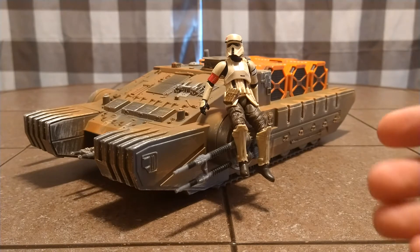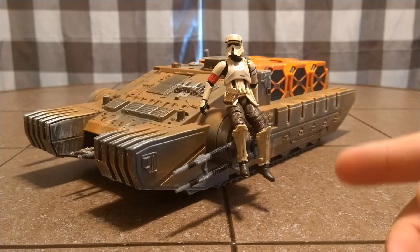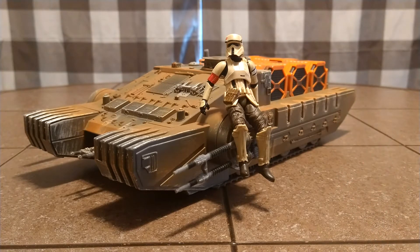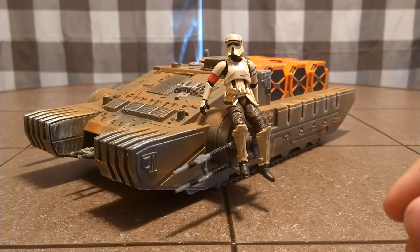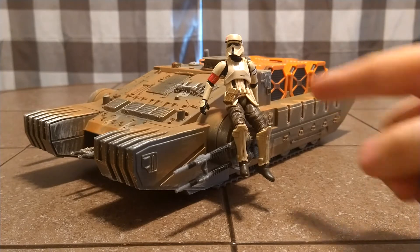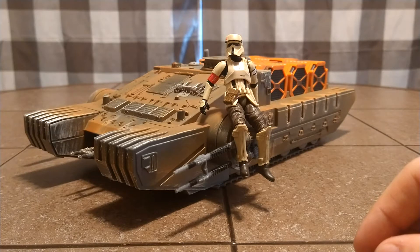My only issue with it is I do not have a tank driver. I want one. I've got this guy here to kind of show it off a little bit. He's almost a tank driver — he's got some of the same torso and stuff like that. Helmets are a little similar, so I'll pop him in and show it off a little bit.